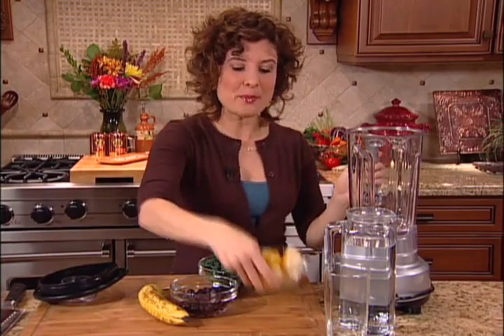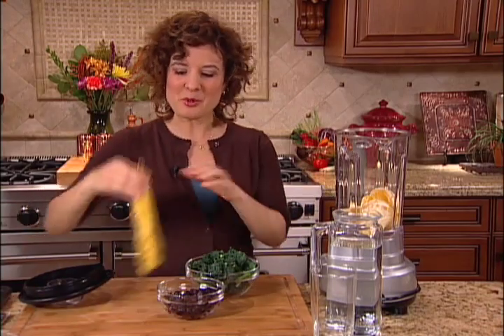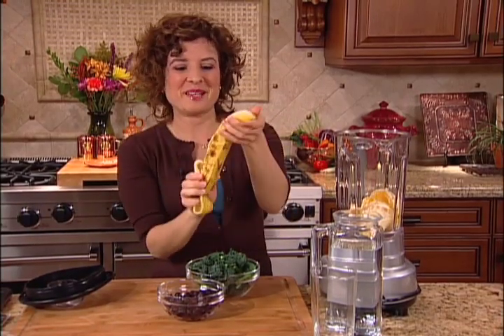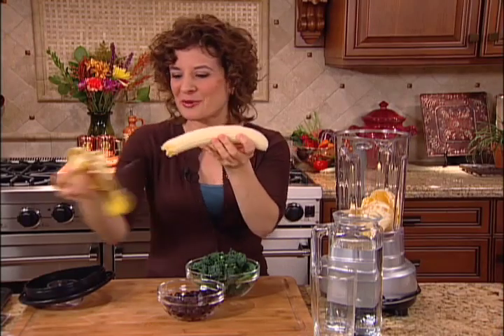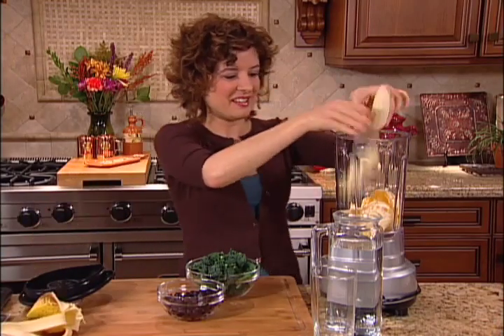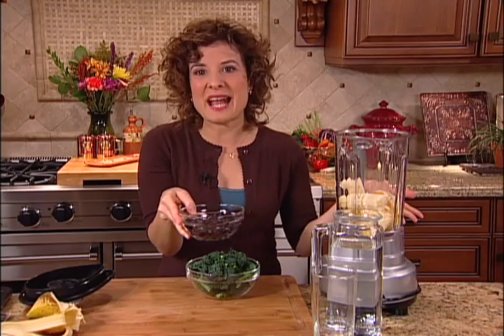I'm going to use the blender and combine an orange — I've got it in sections so it blends easily — and a banana. I'm making a large amount because I love smoothies, but you could scale it down. I'm also going to add some frozen blueberries. Since they came right out of the freezer, there's no need to add ice — it's going to taste frosty.